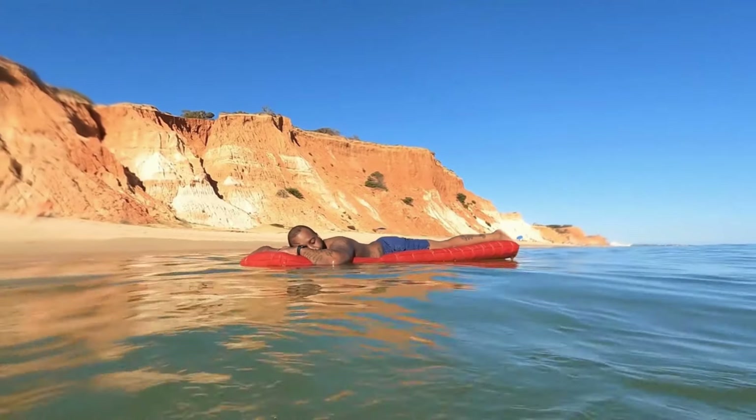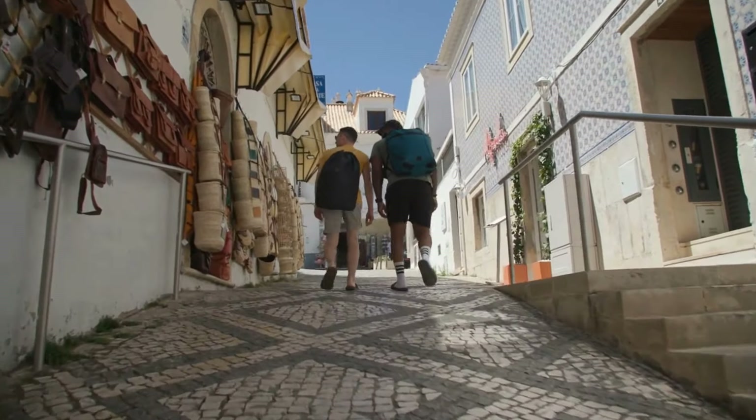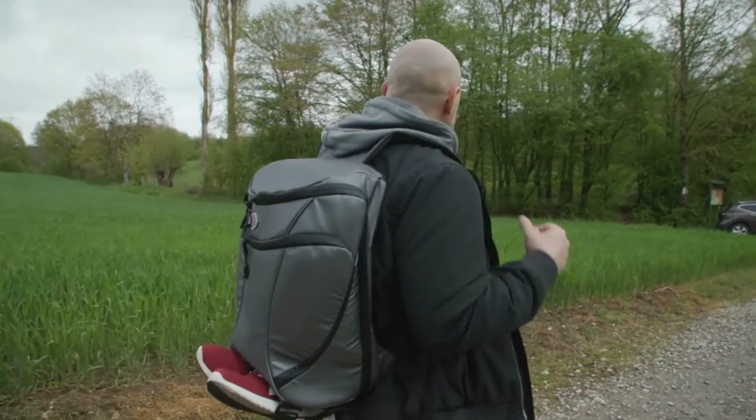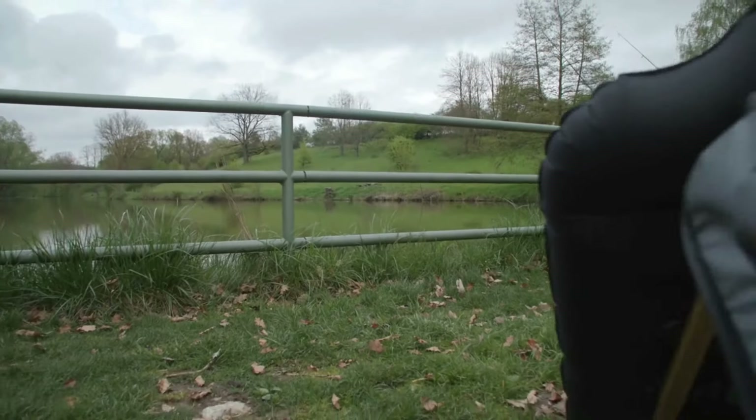Oasis Geo is now ready to go on new adventures with you and accompany you on your journey. We can't wait to give you the freedom to relax when and where you want. With us, every place becomes your personal relaxation area. Experience it for yourself and discover the endless possibilities that Oasis Geo offers you.